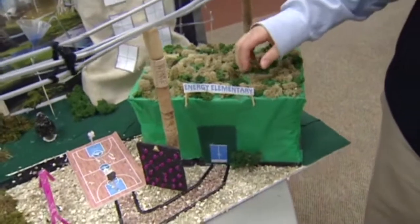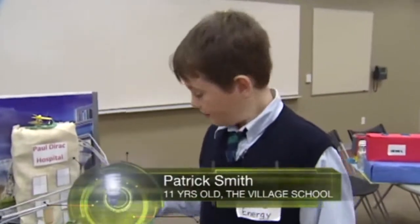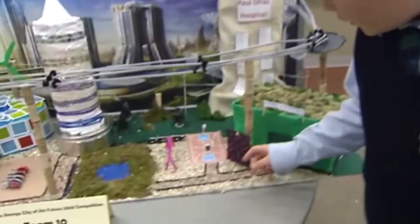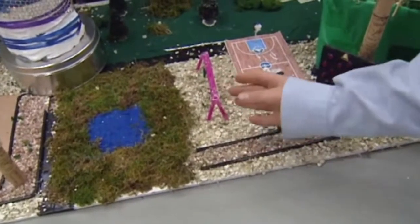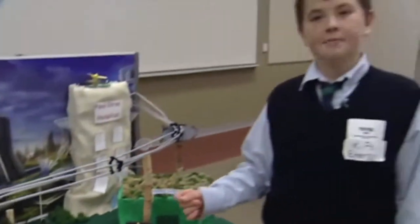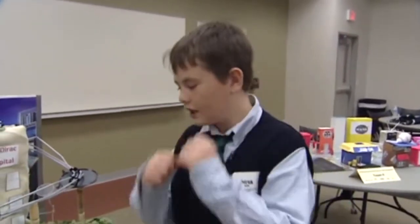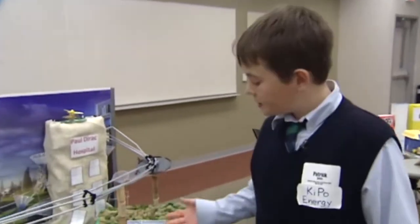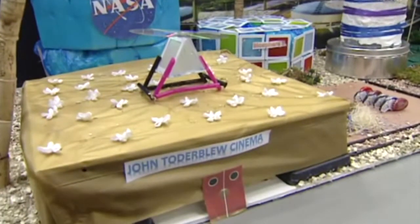Here we have Energy Elementary — it has greenery on top so in the winter it insulates heat. There are rock wall basketball courts and swings that will have kinetic mats under them, so if they run, jog, slam dunk, or swing, they will collect energy and it will be used on the school. And as you can see, they were pretty creative with their inventions.